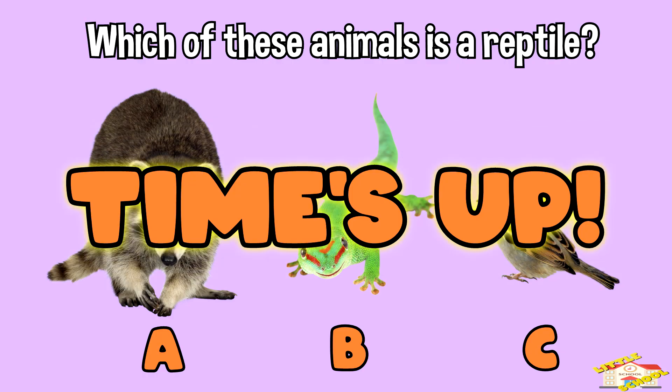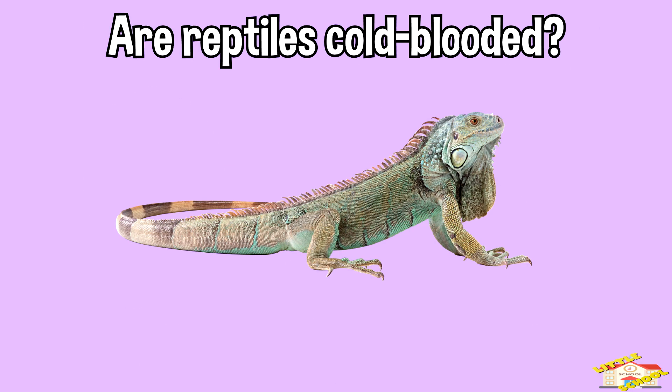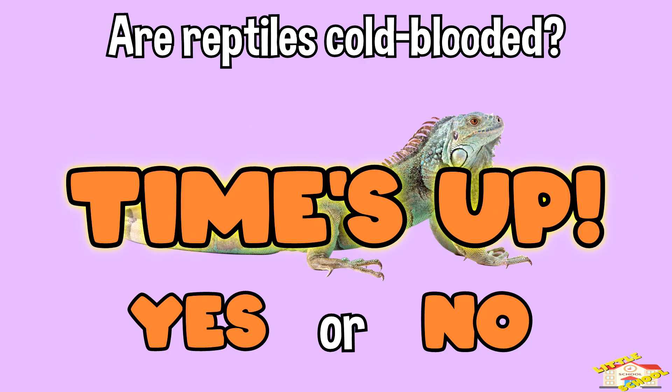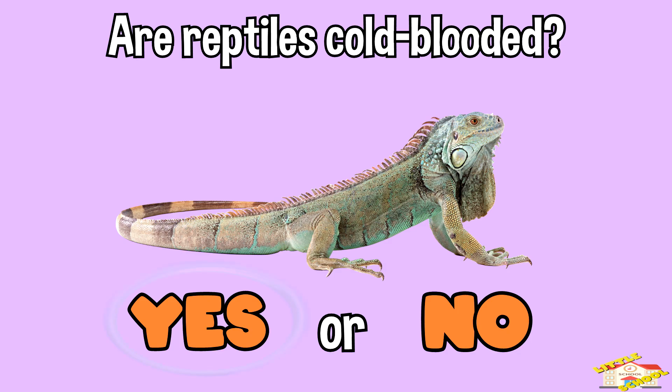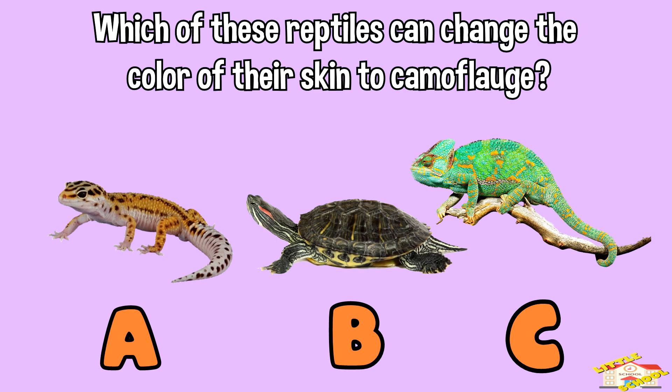Time's up! The answer is B. Are reptiles cold-blooded — yes or no? Yes, reptiles are cold-blooded. Which of these reptiles can change the color of their skin to camouflage?